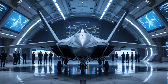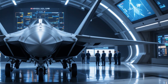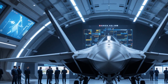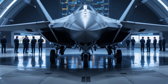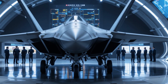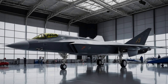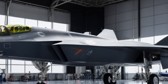Welcome back to Road Ready. Today we are diving into one of the most fascinating and advanced fighter jets in modern aviation, the Chengdu J35. This next generation stealth aircraft has been making waves in the defense industry, and for good reason. With its cutting edge technology, stealth capabilities, and impressive combat potential, the J35 is shaping up to be a major player in the world of military aviation.